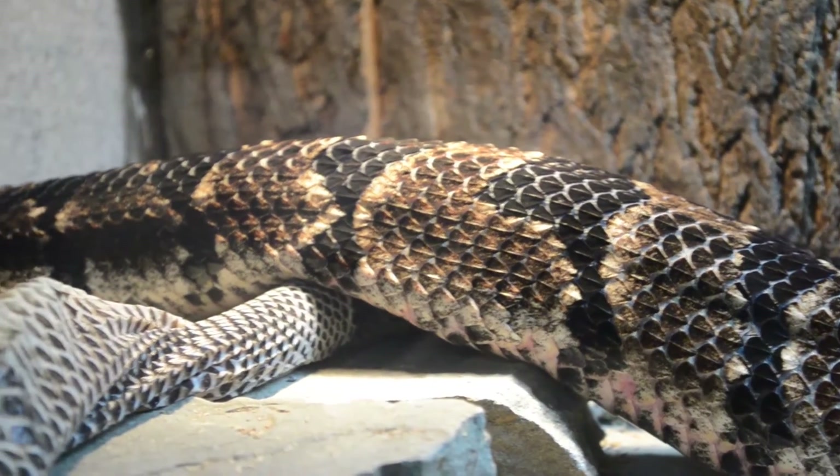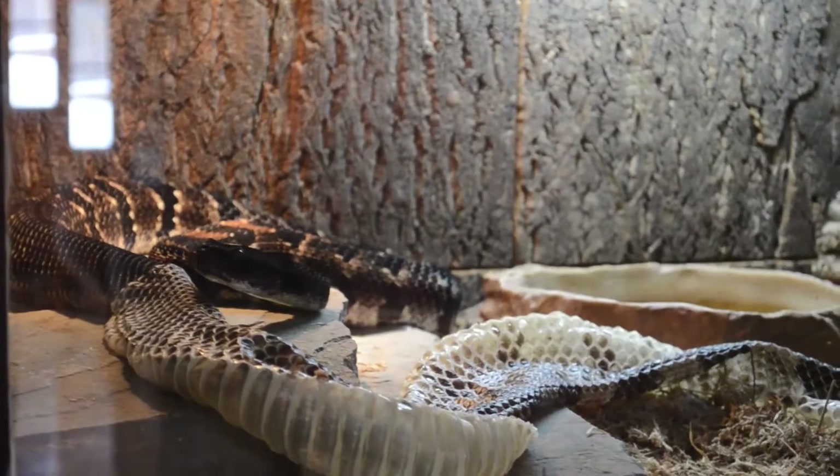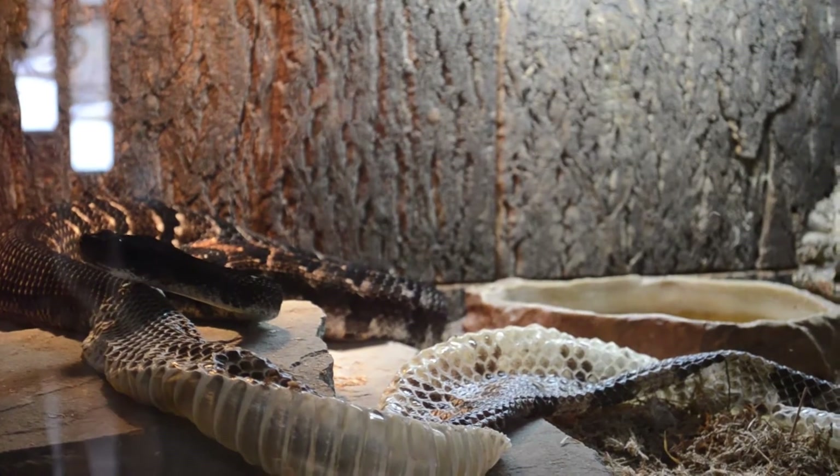Look how beautiful it is now. Wow, it's amazing. I thought it was beautiful before — I did too — but this is incredible. It's an intense pattern.